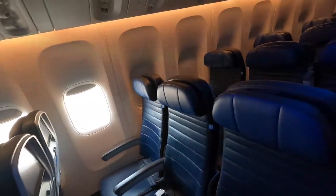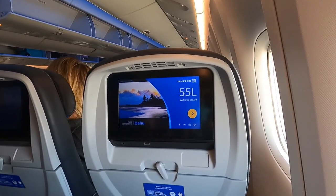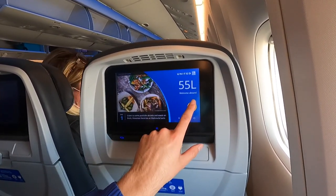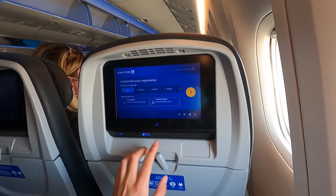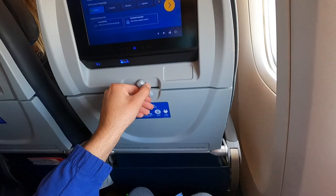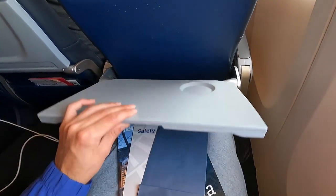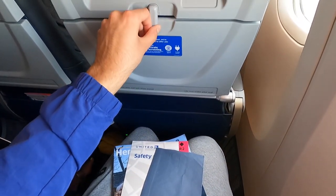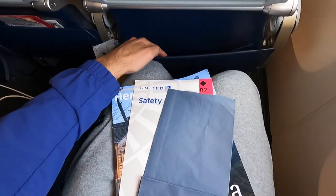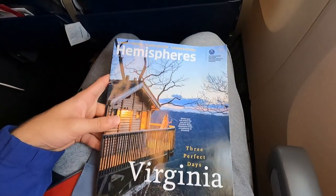My seat for this short flight down to Orlando is 55L, all the way in the back of the aircraft. Each economy class seat on this aircraft comes with a personal entertainment screen that lacks a remote control and thus can only be controlled by touching the screen. You will also find a USB port and headphone jack, followed by a tray table which can be extended towards you. Below that is a decently large seat pocket in which you will find an air sickness bag, safety card, and a Hemispheres magazine.